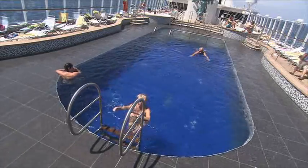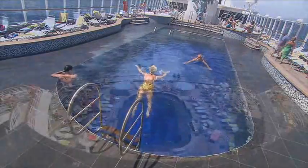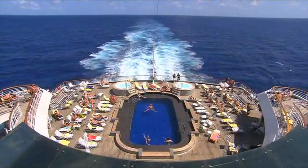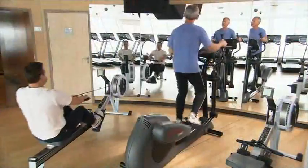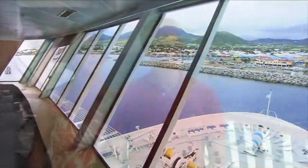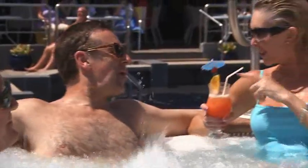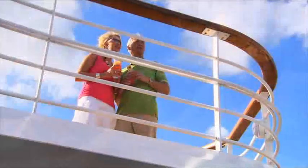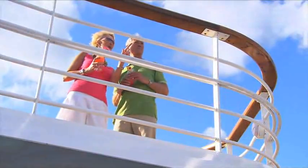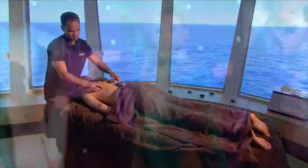Deciding how to spend your days on Balmoral may be difficult — there's so much to do. The more energetic can enjoy the two open-air swimming pools, work out in the gym while enjoying the views across the ship's bow and out to sea, or take a vigorous walk around the decks. Those seeking more relaxing pursuits can luxuriate in one of the ship's jacuzzis, soak up the sun on the spacious sun decks, or enjoy a relaxing massage in the luxuriously appointed spa.